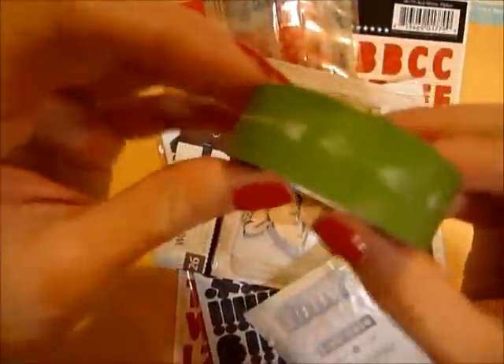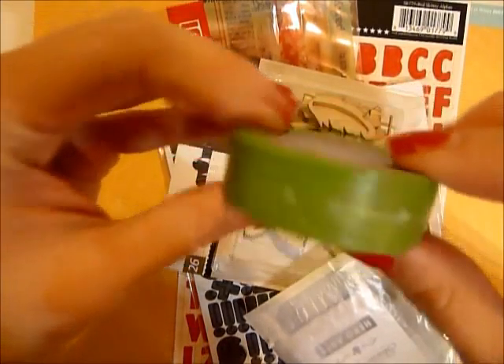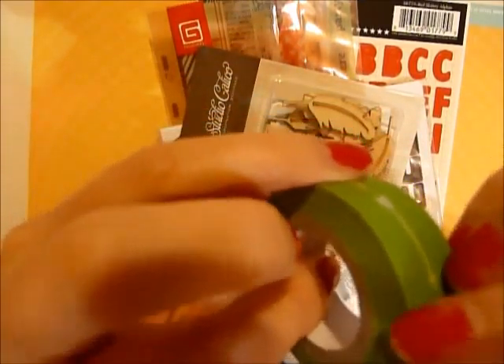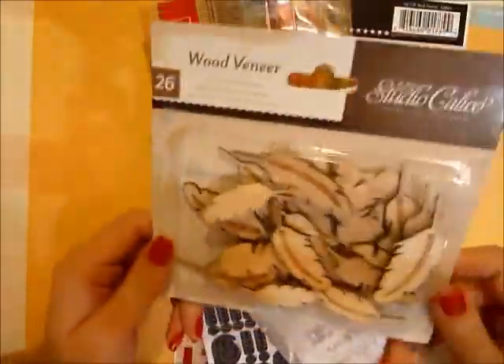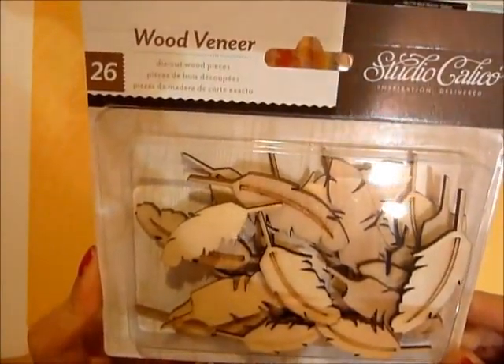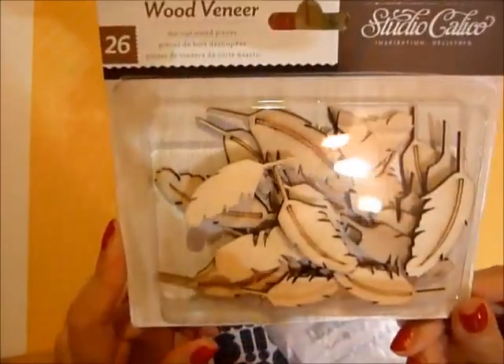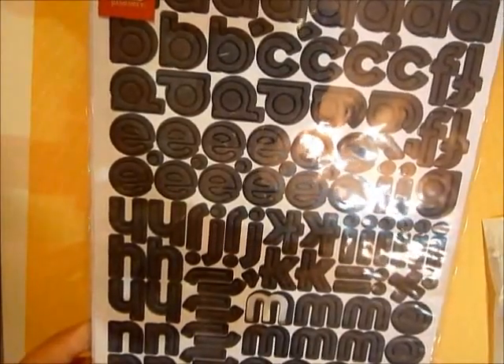Okay so for this month's Studio Calico main kit - it's called Sock Hop. The washi tape is a green arrow washi tape, nothing special but I always like arrows. This is their feather wood veneer - I don't know if it's exclusive to this kit but I really like it, it looks so cute. We also got the Studio Basic Ray alphas, though my M seems to be missing.